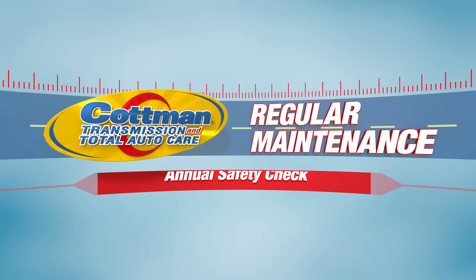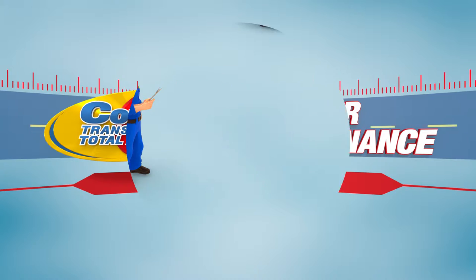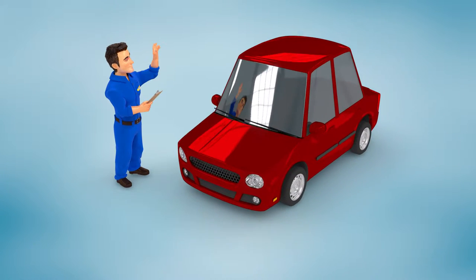At least once a year, you should bring your car in for a complete safety check. This is when the technician can look for small problems before they become dangerous failures.